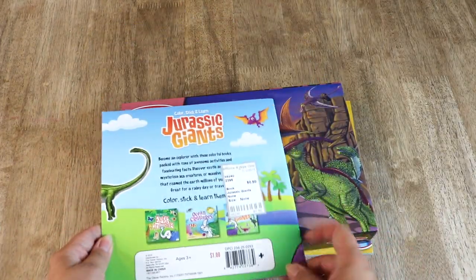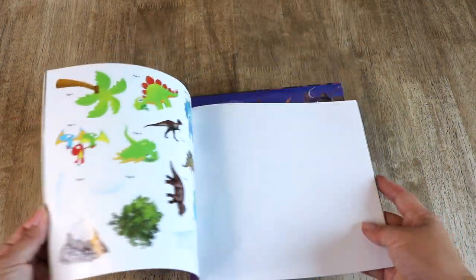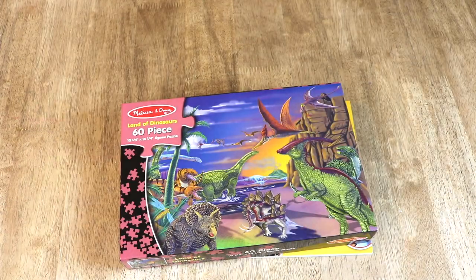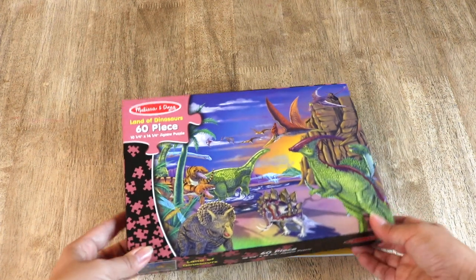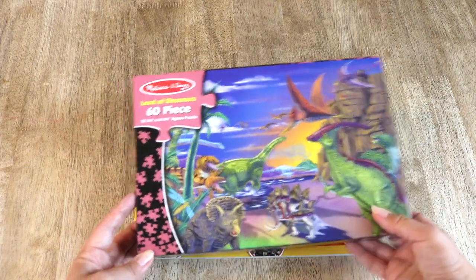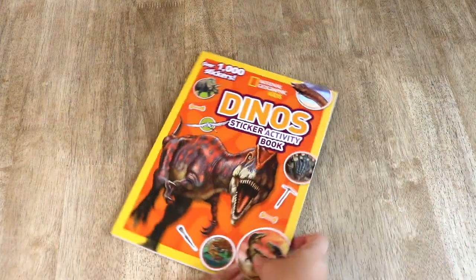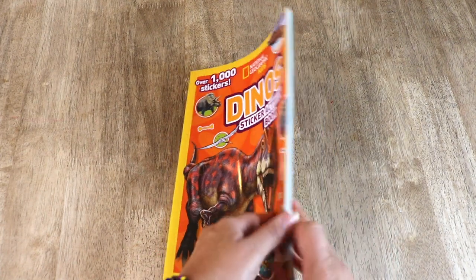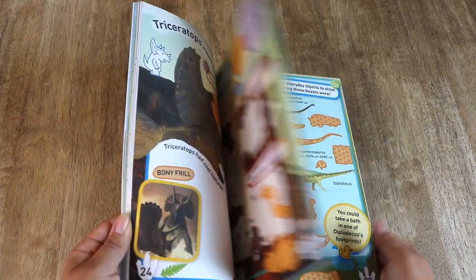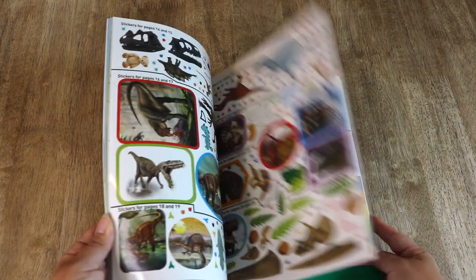Color Stick and Learn Jurassic Giants is a color activity book I found at a consignment shop for my toddler, so she can follow along with us during the dino unit. I also picked up a Melissa and Doug 60-piece Land of Dinosaurs puzzle — my Bella and Noah love working on puzzles during read-alouds. Last in my pile is a Nat Geo sticker activity book with coloring, stickers, mazes, dot-to-dots, and so many logic activities. We love these activity books by Nat Geo.